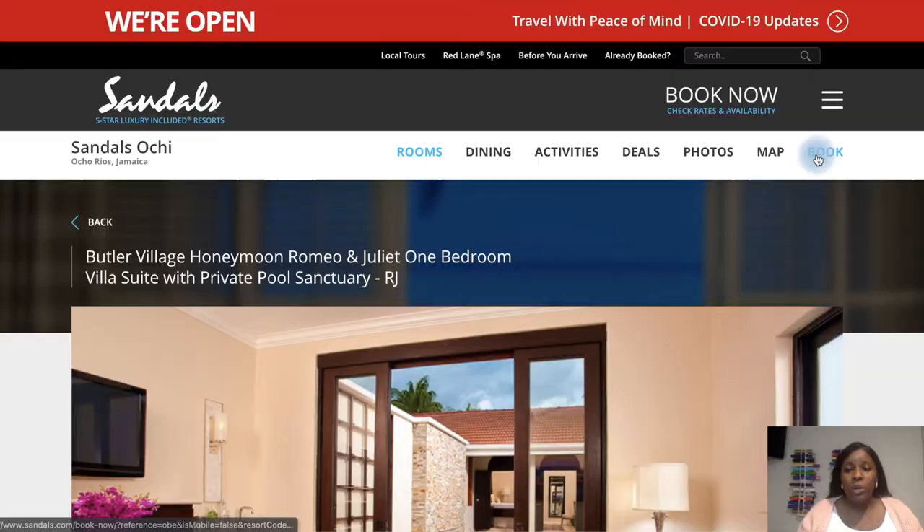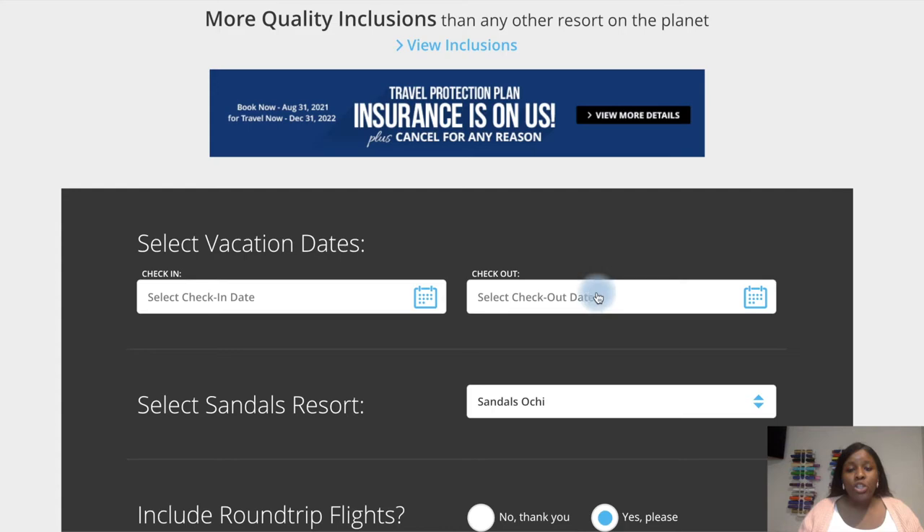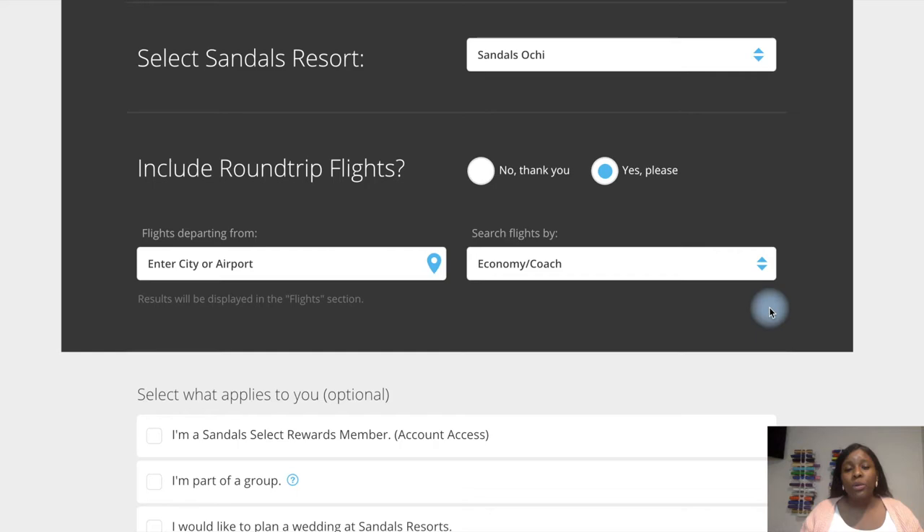When it's time to book, you can select your vacation, choose check-in and check-out dates, and choose your resort. You can also get your flights included with your Sandals trip. We didn't do that — we used our credit card rewards points to book our flights — but that option is available through Sandals.